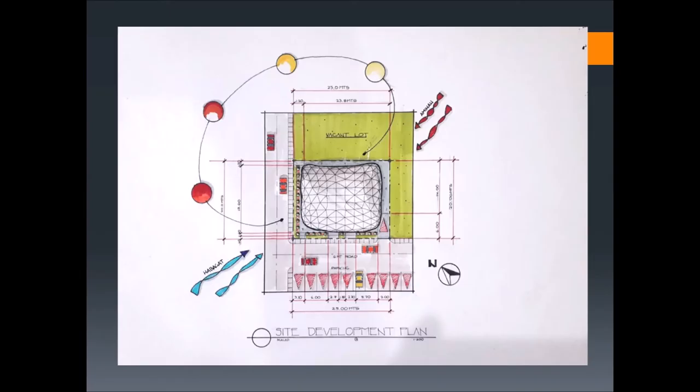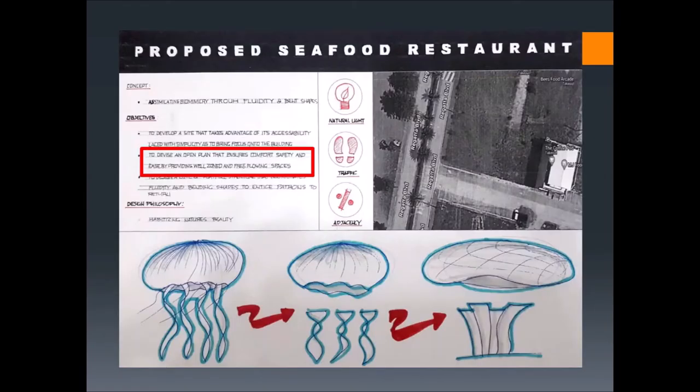Looking at my site plan, I took advantage of the existing parking spaces and kept the landscape to a minimum to not obstruct the structure. My goal for the plan is to keep it open to provide comfort, safety, and ease by providing well-zoned and free-flowing spaces.